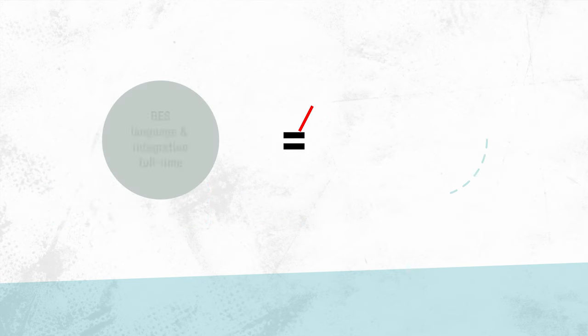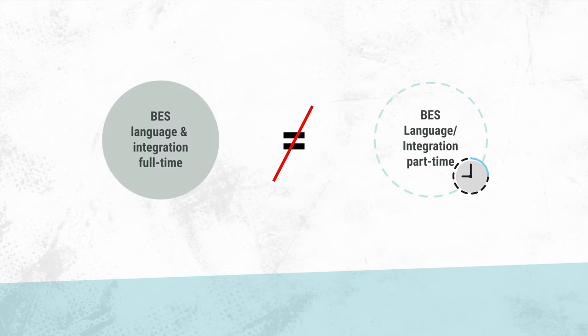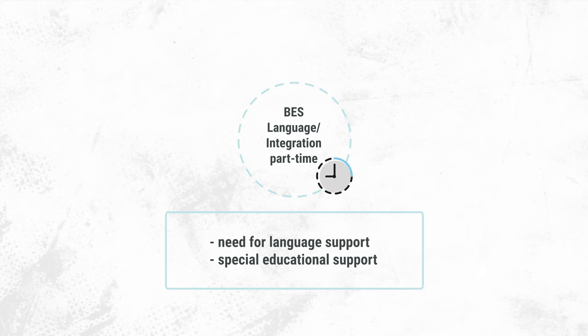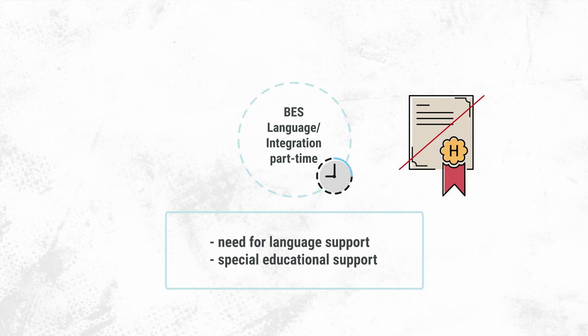Note that although BES Language and Integration sounds almost identical to BES Language Integration, it is not the same. The Language Integration Class in part-time form is for pupils who need special support – either language support or special educational support. If no entry qualification has been found, a work placement can also be carried out in this class. In the Language Integration class in part-time form, it is not possible to obtain a lower secondary school leaving certificate.